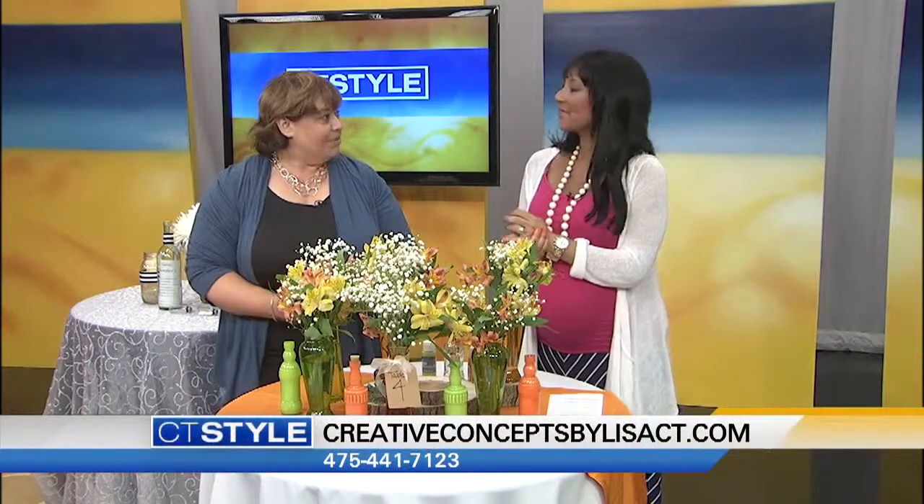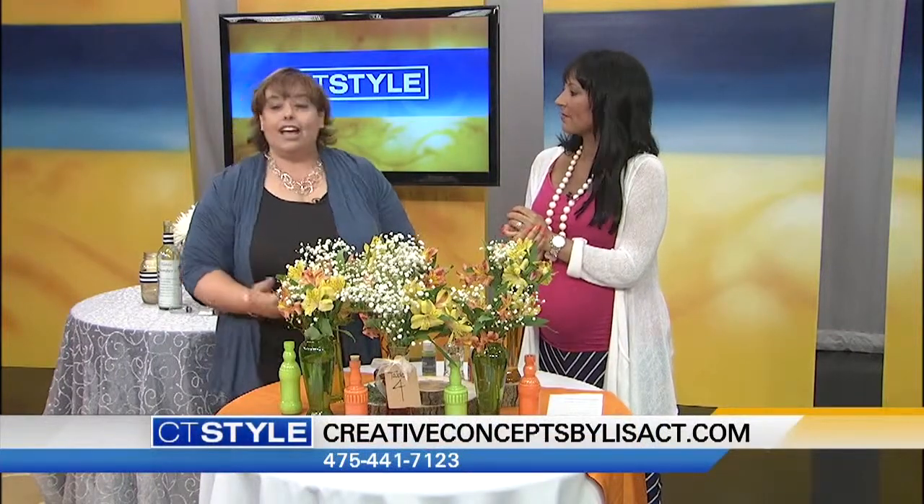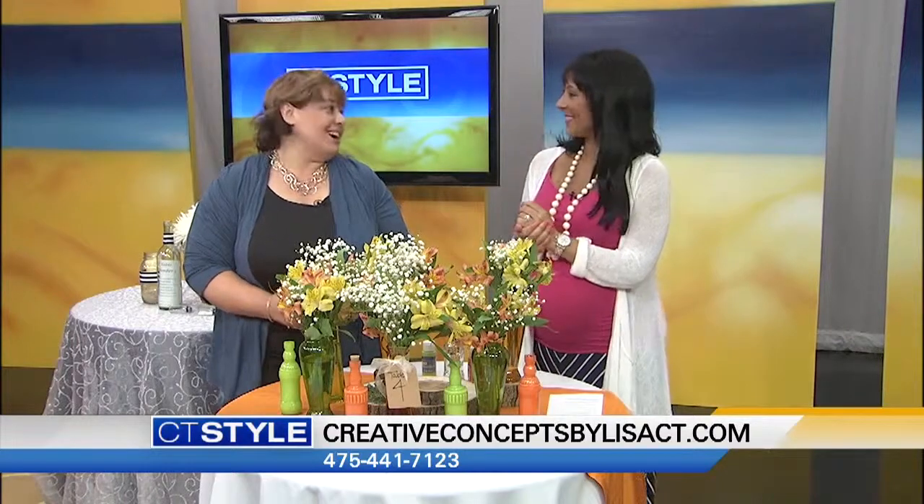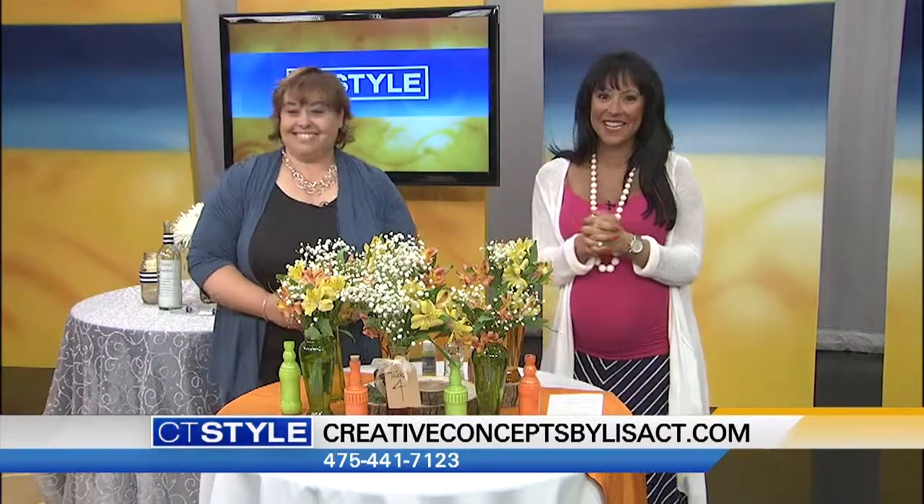Where can we find more information about you and check out your ideas? We have Creative Concepts by Lisa, and I'm located in Hamden, Connecticut. You can find me online at creativeconceptsbylisact.com. Thanks so much for being here.